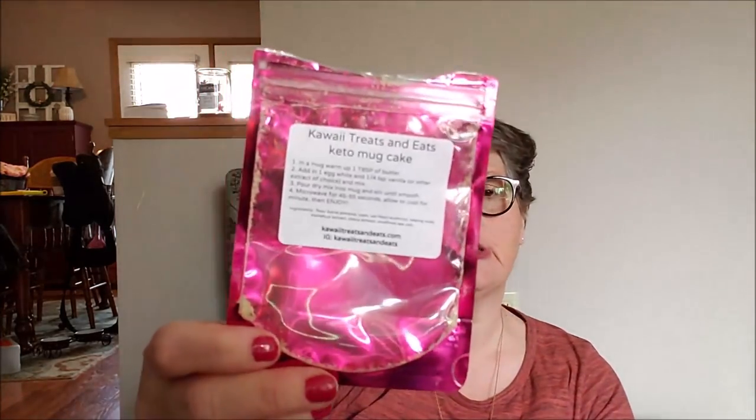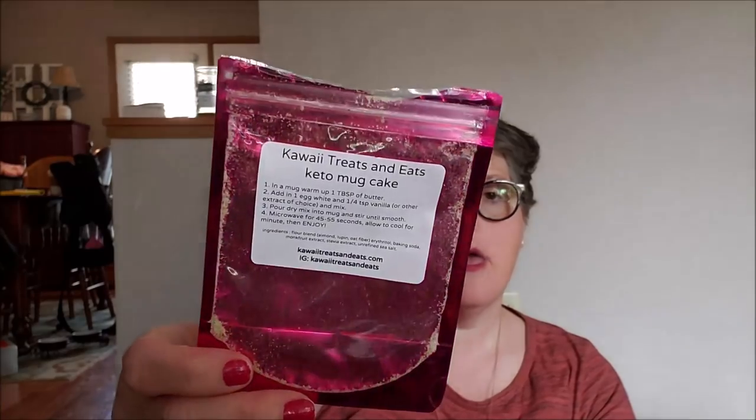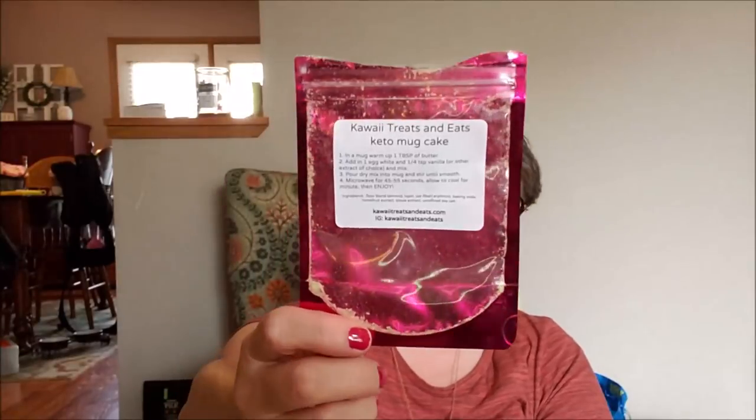I tried a Kawaii Treats and Eats keto mug cake. It was okay — nothing I'd purchase again since I can make my own mug cake. The ingredients are pretty clean: almond, lupine, and oat fiber, erythritol, baking soda, monk fruit, stevia, and unrefined sea salt. It was super sweet but nothing crazy exciting. If I want to take mug cakes on a trip I'll just make my own and put them in a zip bag. If you want to order, the website is kawaiitreatsandeats.com.